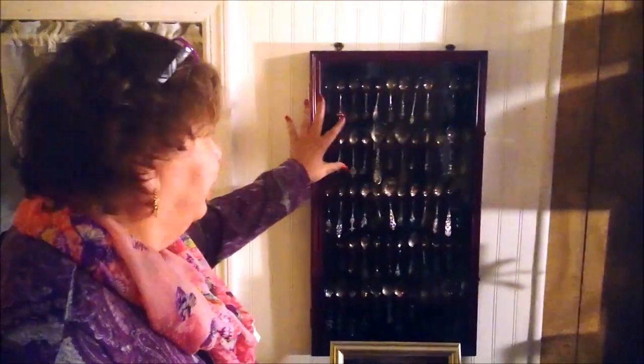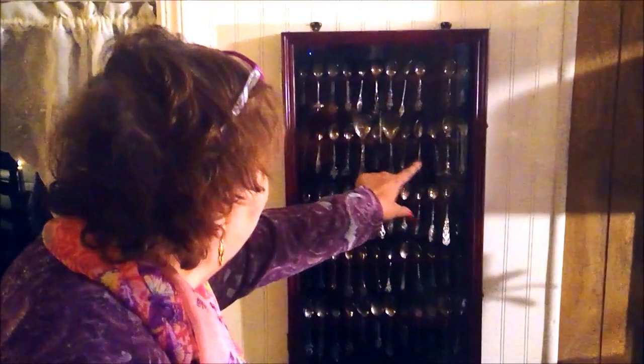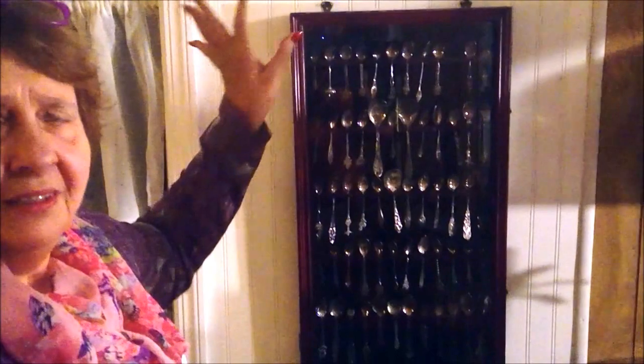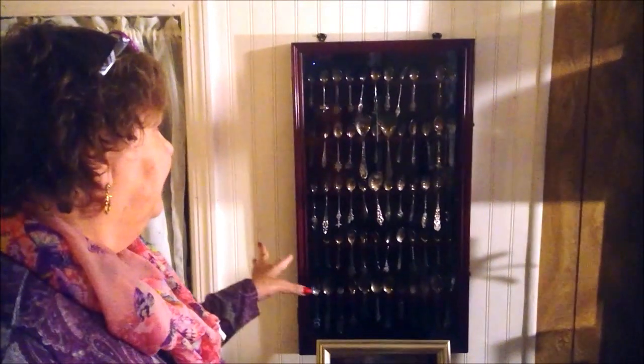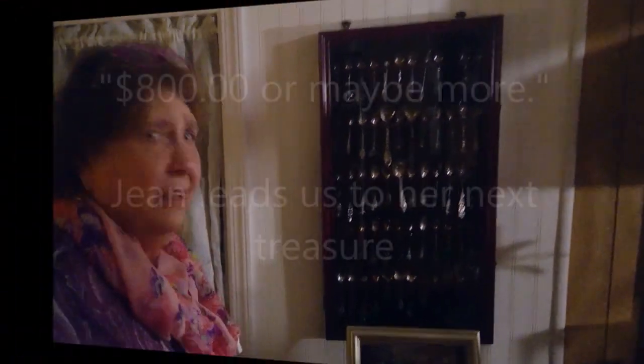This is my sterling silver teaspoon collection. My mother started me when I was 10 years old — we were visiting Eisenhower's boyhood home in Abilene, Kansas, and it was a very small demitasse spoon. From that, I started getting spoons everywhere I went until now it fills up this whole case. And that's when I stopped. What do you value that at now? I would say this is maybe eight hundred dollars.